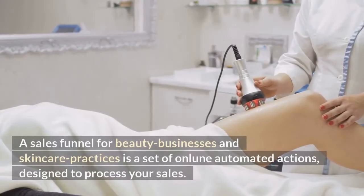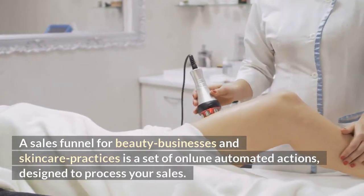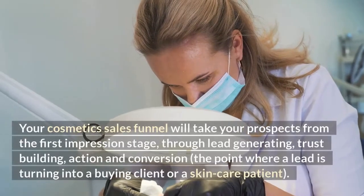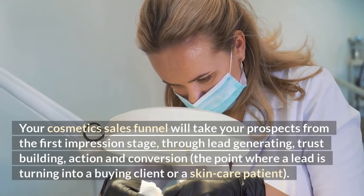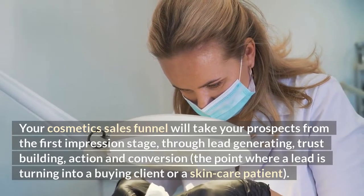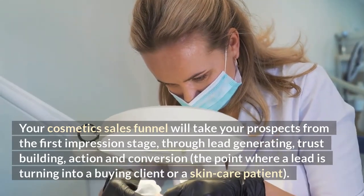A sales funnel for beauty businesses and skincare practices is a set of online automated actions, designed to process your sales. Your cosmetics sales funnel will take your prospects from the first impression stage, through lead generating, trust building, action and conversion — the point where a lead is turning into a buying client or a skincare patient.